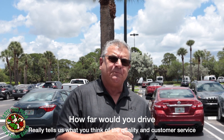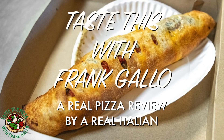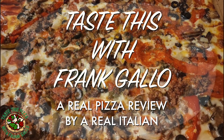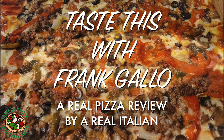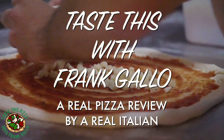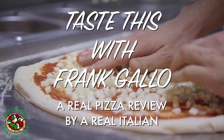I'm going to give Pizza Roma a 7.3. That's a real pizza review by a real Italian. Pizza Roma — that's my score.